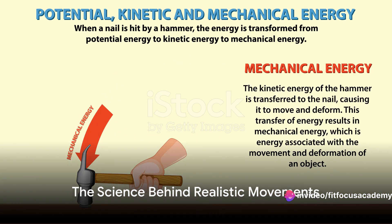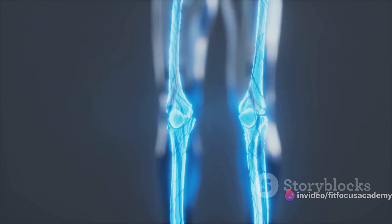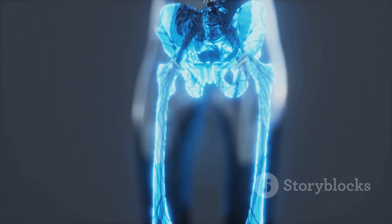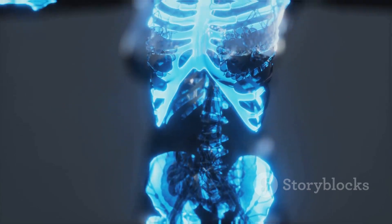So, the next time you watch an athlete in action or marvel at the realistic movements in a video game, remember the intricate science that makes it all possible. That's the power of kinesiology and biomechanics.